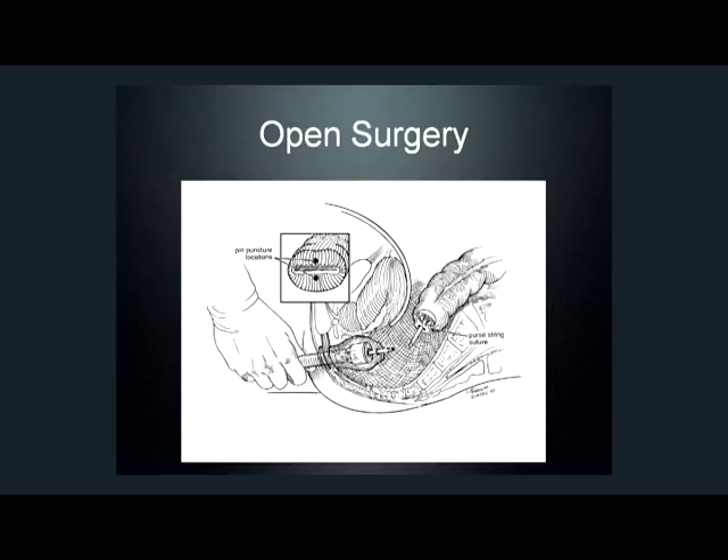Bring this, it's called the anvil, which is in the colon, down to make that nice circular stapled anastomosis.